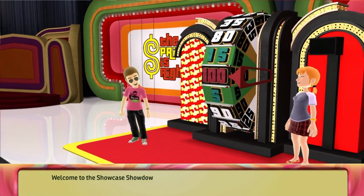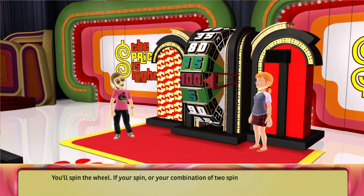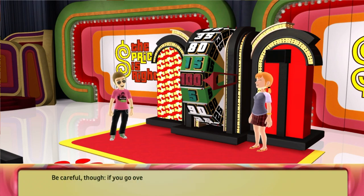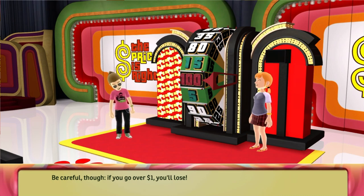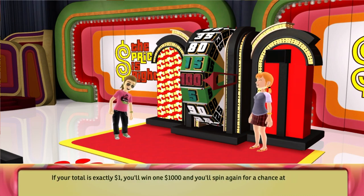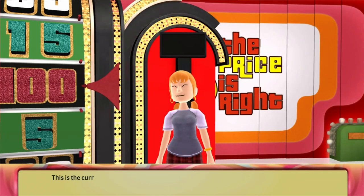Welcome to the Showcase Showdown. You'll spin the wheel. If your spin or your combination of two spins is higher than the current leader, you'll win the chance to play in the Showcase. Be careful though — if you go over one dollar, you'll lose. If your total is exactly one dollar, you'll win one thousand dollars and you'll spin again for a chance at even more bonus cash. This is the current leader. Beat his score to win.